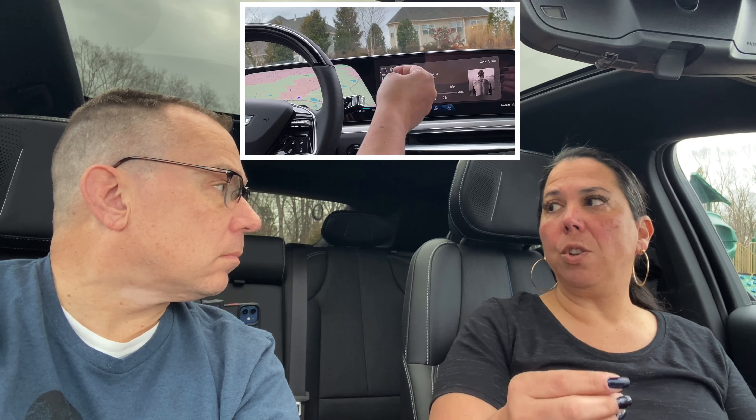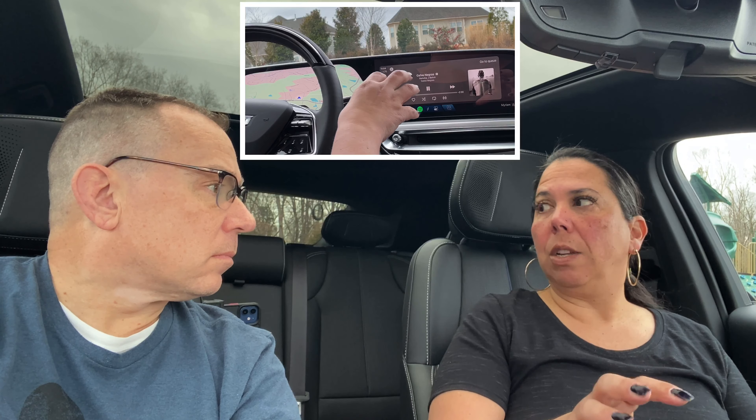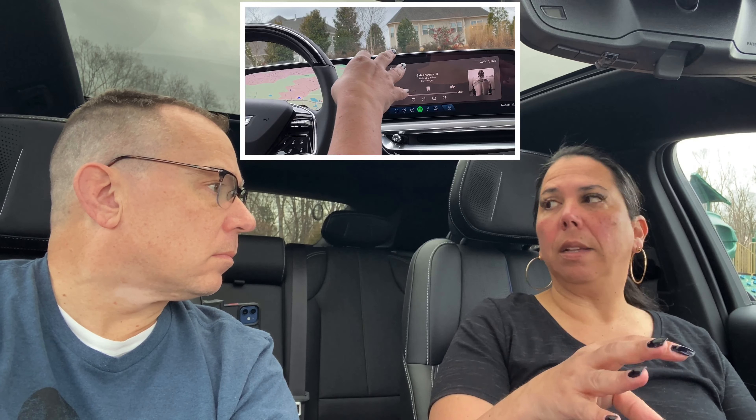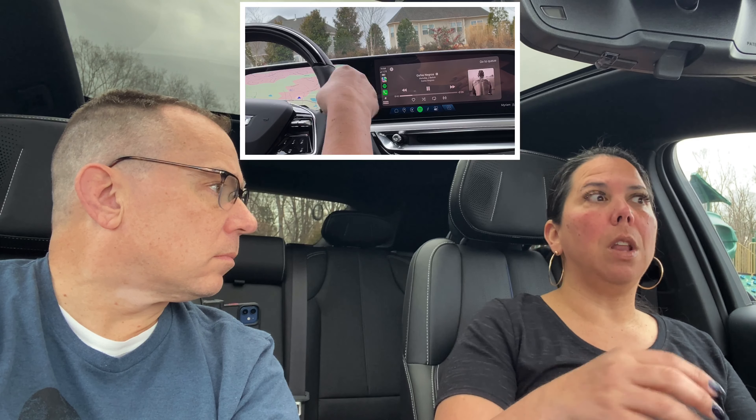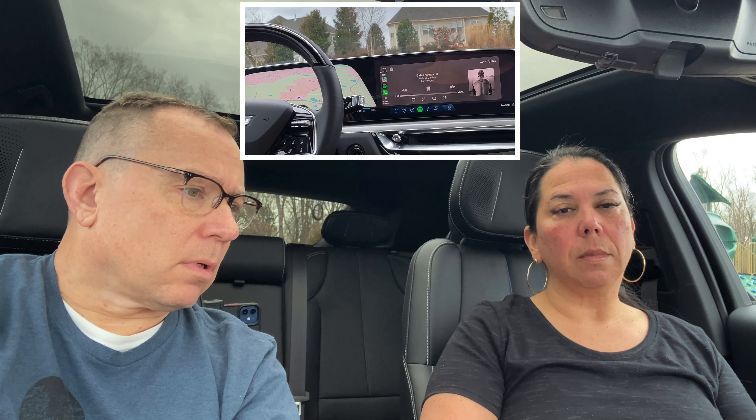If I wanted to respond to a text right now, I would give a voice command. I have the option of having the car automatically read my text messages, but I don't have it set up that way because of privacy — I sometimes have other people in the car. But if CarPlay asks if I want to respond, I just say yes and give the message. It's all by voice command, so I never stop looking at the road.